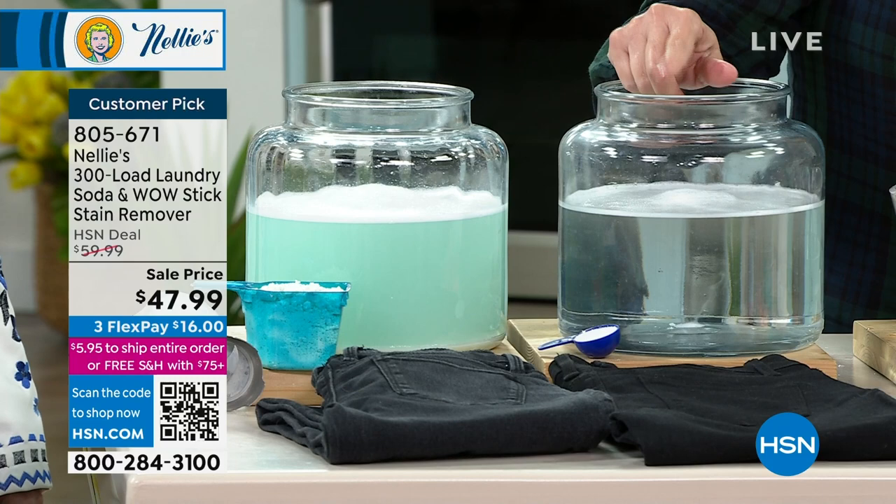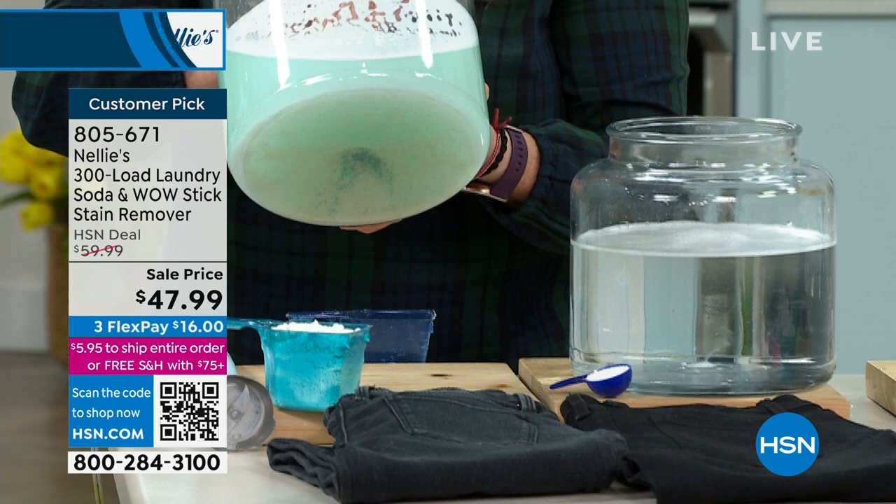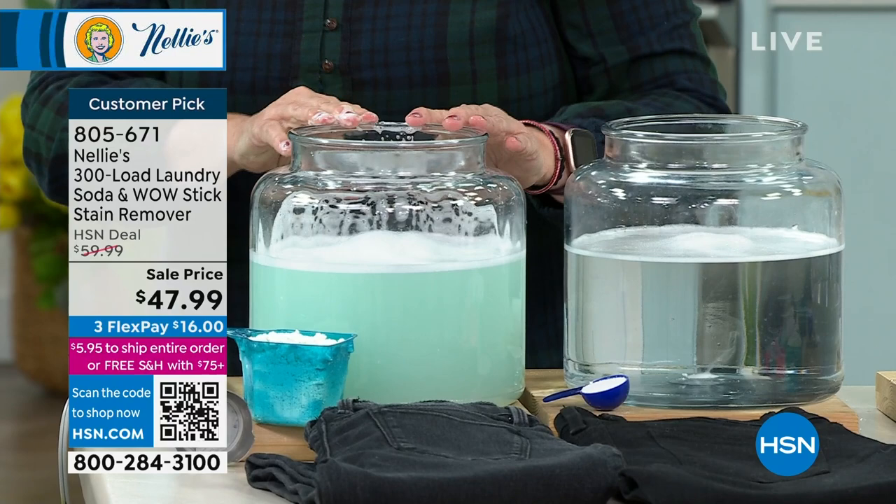Here's where we started — look at that bowl of Nellie's. Remember I said it completely dissolved. How clear that is. We didn't move these — this has been sitting here the whole time. Here's the detergent side. We can wait till the cows come home. That sludge isn't going anywhere — it just sits there and gunks up your machine.